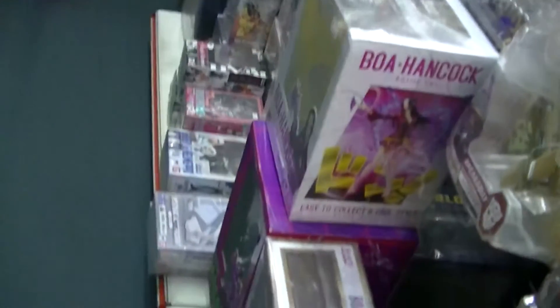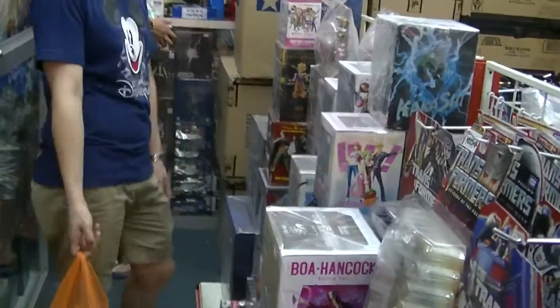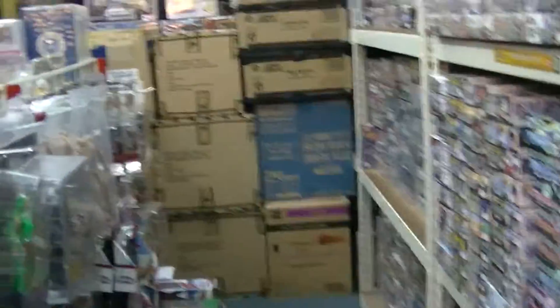So what else do they have? It's quite a small shop but they have a lot of collectables here — a lot. Let's go and see what they have.